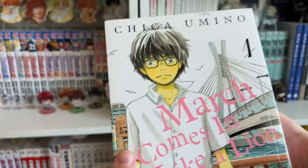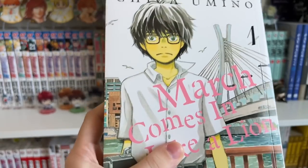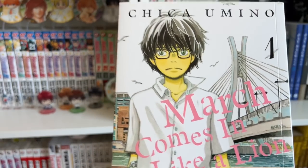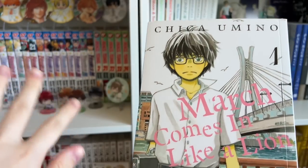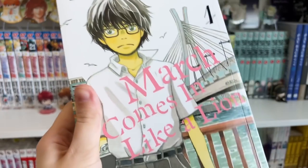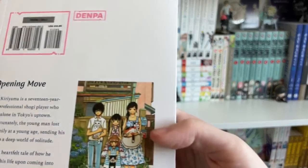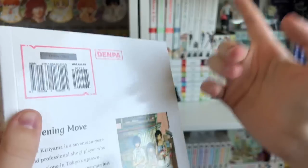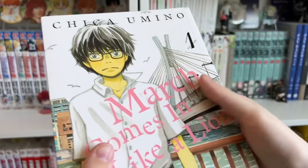March Comes in Like a Lion is a highly anticipated release for me. From what I hear it's such a good psychological, coming-of-age manga with some sports elements. It follows a 17-year-old who is a shogi prodigy — shogi is similar to Go but different. You guys know how much I love Hikaru no Go, so I was really excited to have another board game manga. I believe the main character kind of overcomes his depression through meeting these three sisters. There is an anime on Netflix — I watched the first episode but decided to hold off since I wanted to read the manga first.